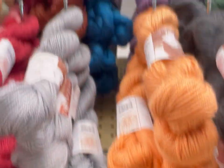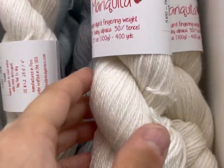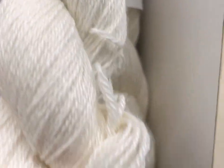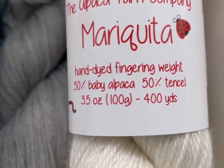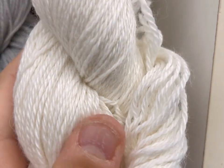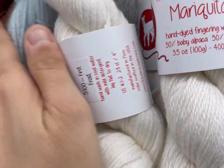What do you guys like? What do we got here? The Alpaca Yarn Company Mariquita — hand-dyed fingering weight. Can you really call it hand-dyed if it's white? Discuss down below. Can you call it hand-dyed if it is white yarn? Interesting.